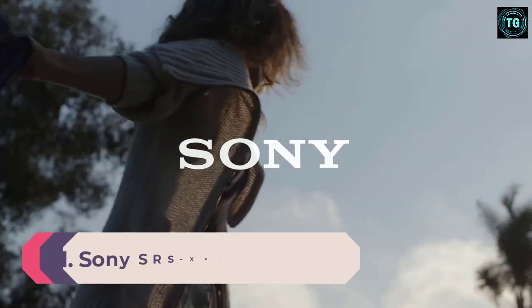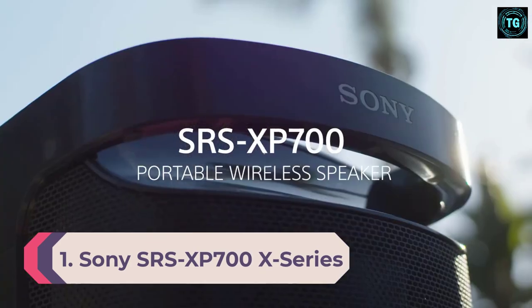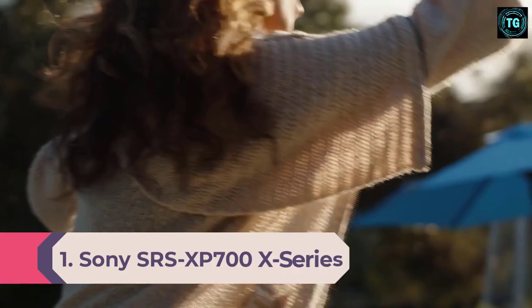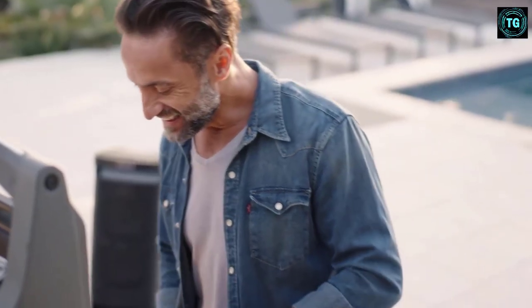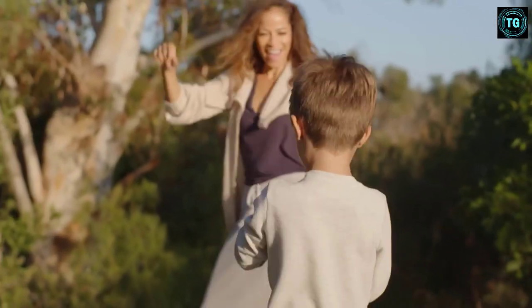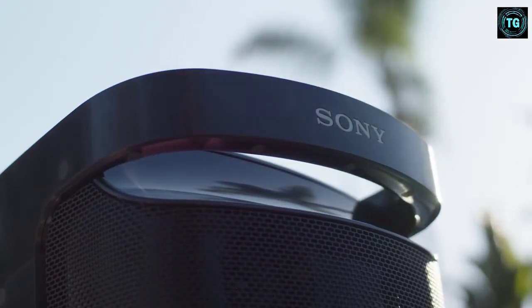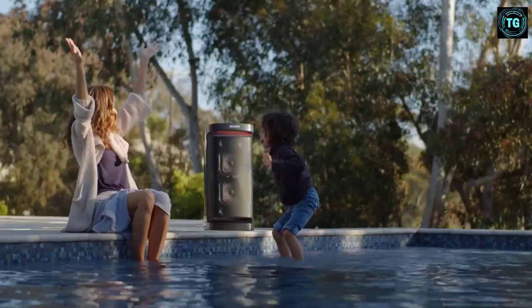Number 1: Sony SRS-XP700X Series. Sony's SRS-XP700 is a portable, loud, versatile, and party-friendly speaker guaranteed to provide endless hours of fun. The XP700 is larger, louder, and stronger than its previous version, the XP500.